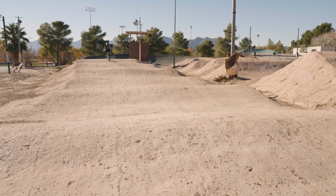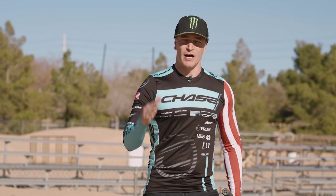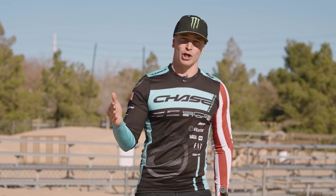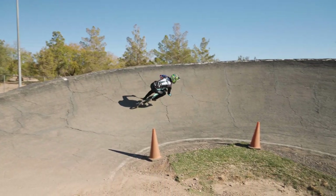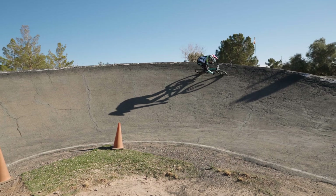You also have singles, doubles, triples, tabletops, and all sorts of other ones. Another thing that every track has is a berm — a large turn. Many of them are asphalt because you can carry your speed better around asphalt than you could if it was dirt.